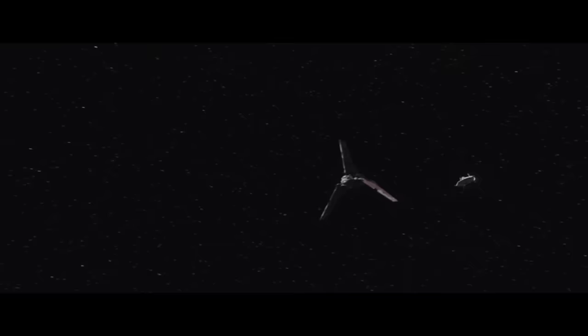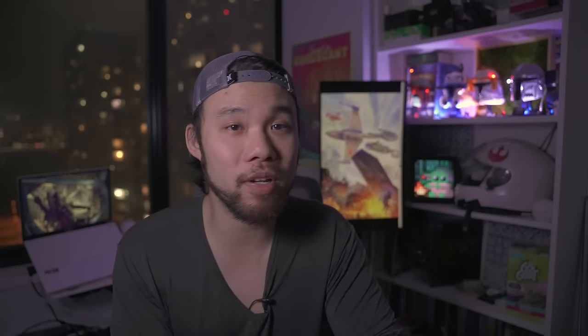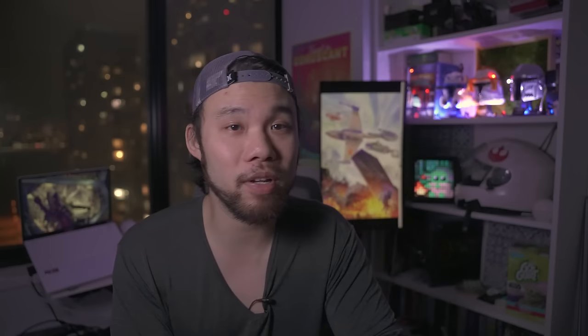At number 42, we have the Mon Calamari MC-80 Star Cruiser with a top speed of 60 MGLT. The MC-80 is the only ship on our list that was built and designed for not only space travel, but also underwater travel. This class of ship potentially traces its roots back to the underwater civic buildings that were converted to warships when the Empire invaded Mon Calamari. It's said that no two MC-80 Star Cruisers were the same size or shape. Overall, these were robust and well-armored commercial vessels that were successfully transformed into warships for the Rebel Alliance.